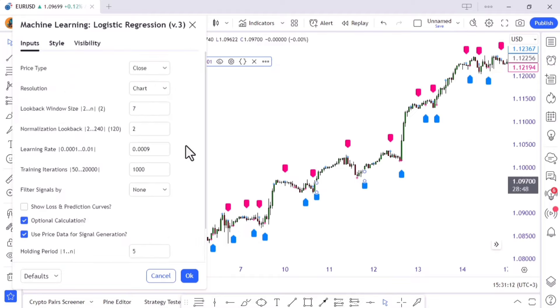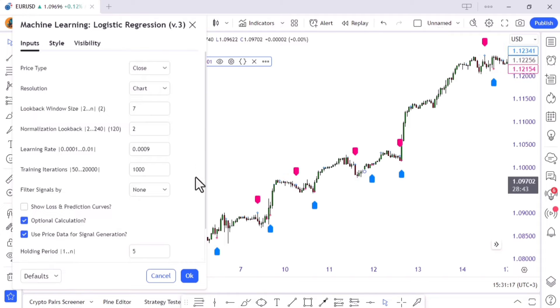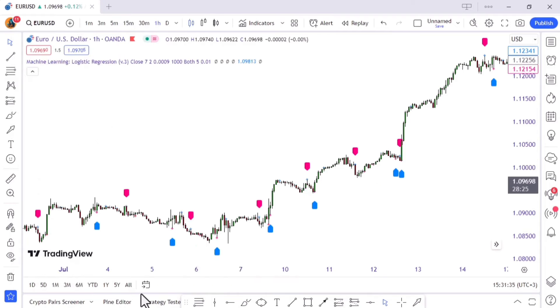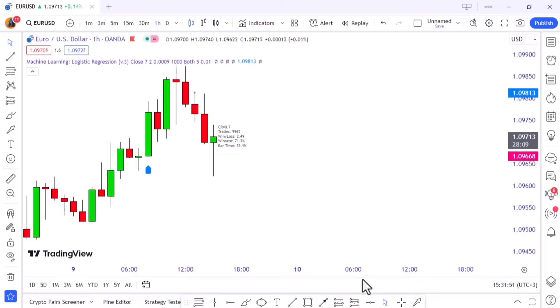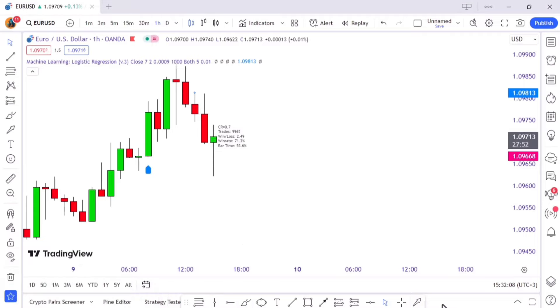We're targeting medium-term trading, so bump up the look-back window to seven — trust me, it's like putting on a pair of glasses that bring the market into focus. There's also a sneaky filter in the mix that acts like a bouncer for your trades, keeping out the rowdy ones — those choppy market signals that just want to crash your trading party. Set that filter to 'both' and watch it work its magic. Notice that label at the end of the candlestick? It's the AI's way of telling you the current win rate. You can change the background color to make it easier to read.